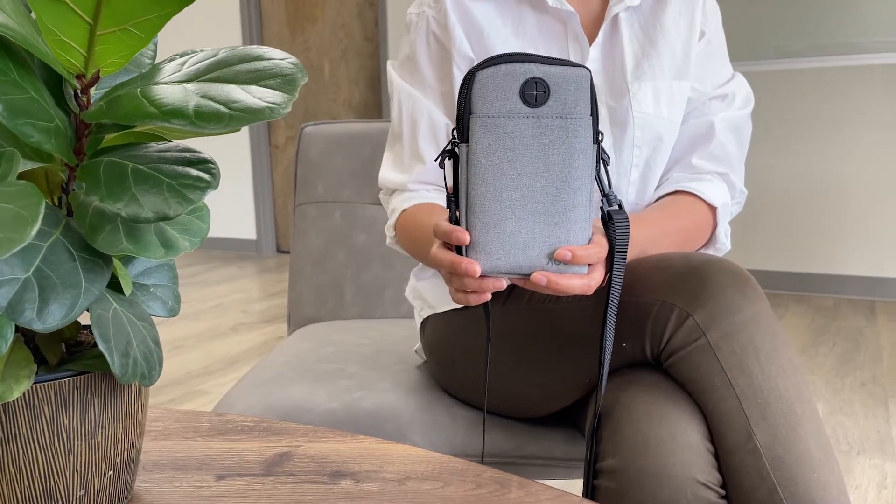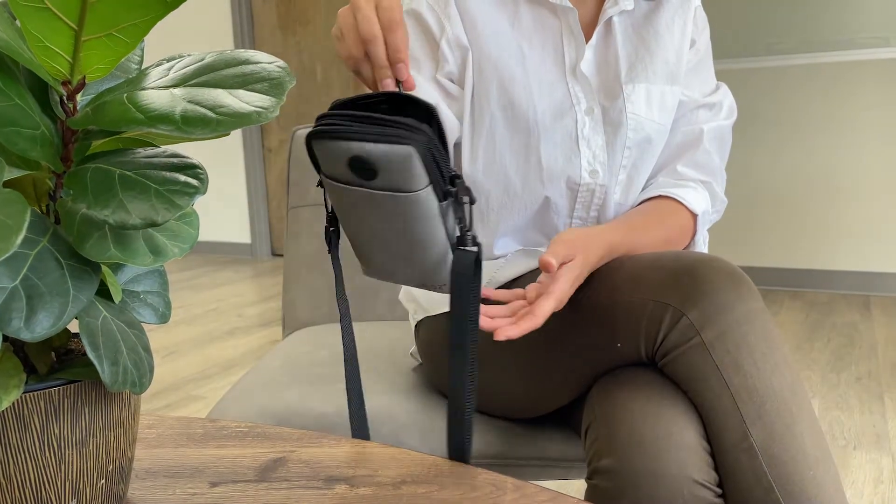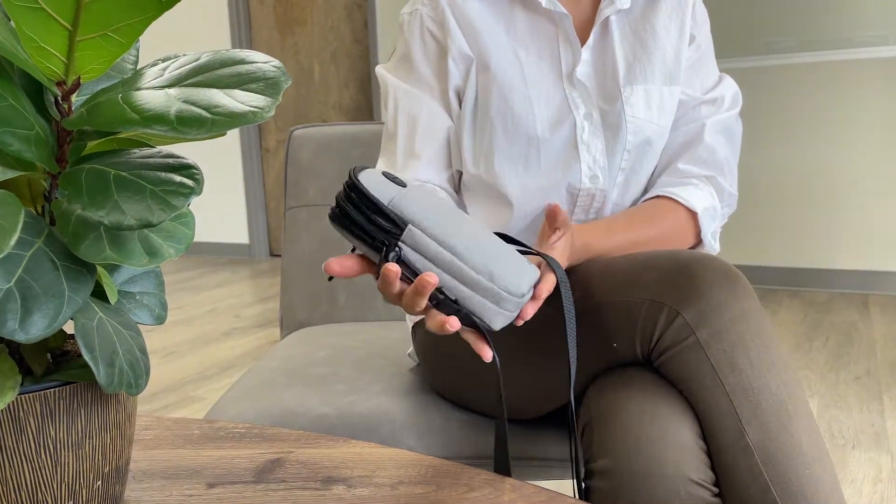Hi everyone, welcome back to another video from Agoz Tech. Today we're going to be showcasing the Agoz Grey crossbody bag for both men and women.